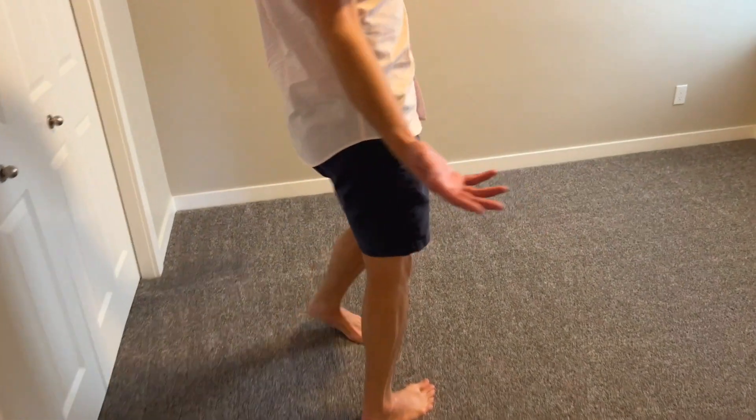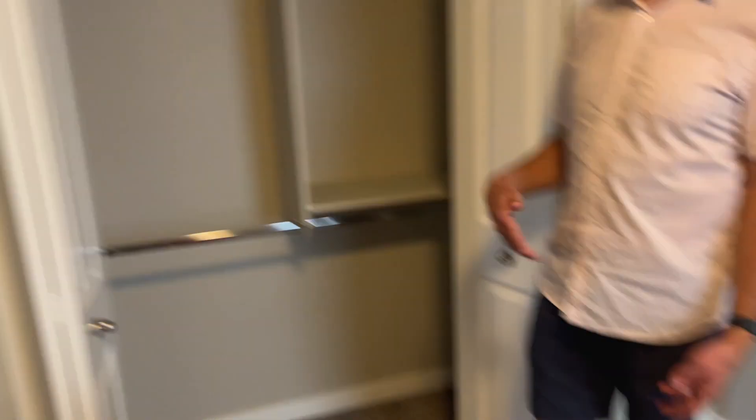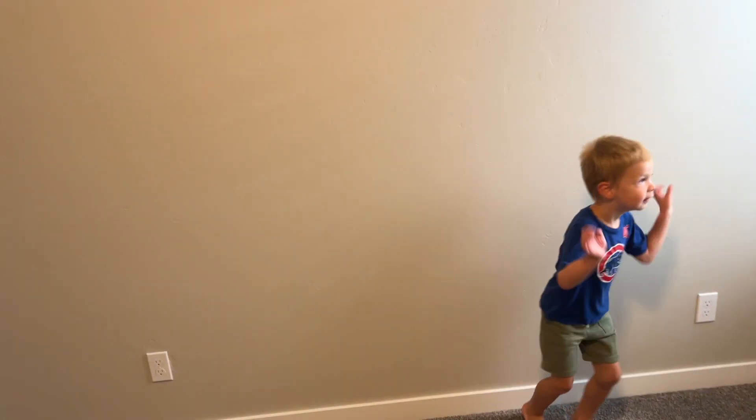And then over here we've got an extra little bedroom with one little window. I think this is going to be the guest room. It's kind of small, not huge, but it's a good size for a guest room for sure.